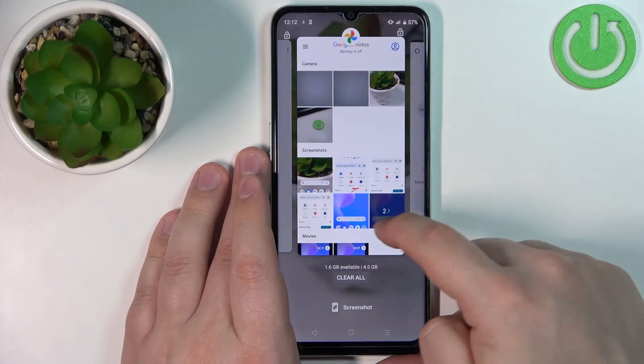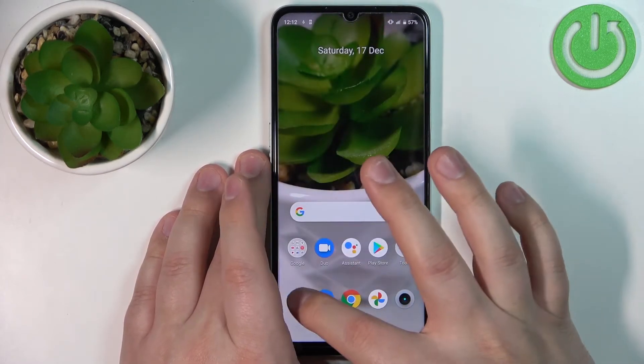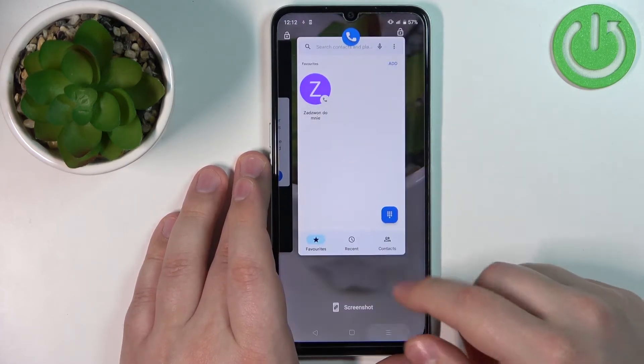So for example you open the app but you didn't close it completely — you just press the home button and then it got minimized but it's still open in the background.